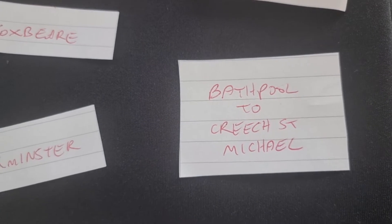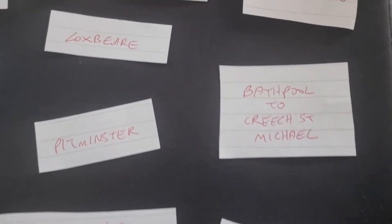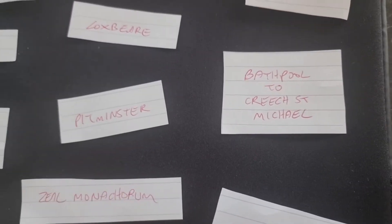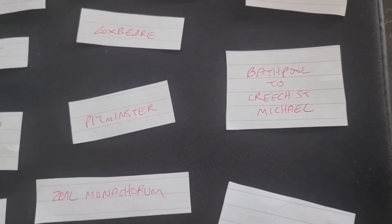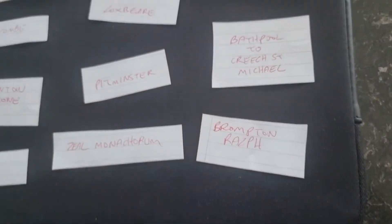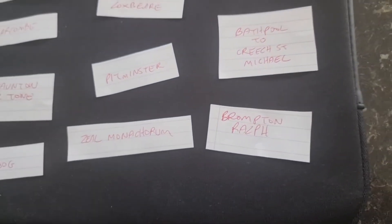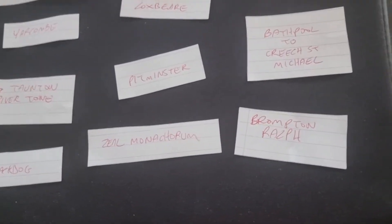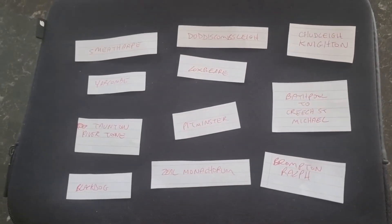Bathpool to Crete St Michael — I've decided to include that one because of the response I got from the last walk along the Bridgewater and Taunton Canal. And finally Brompton Ralph, which I believe is in Exmoor or right next to it. So let's do the draw.